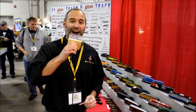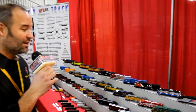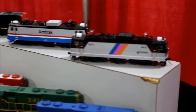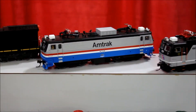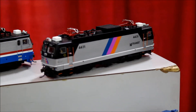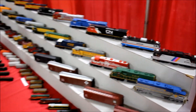Another very highly anticipated model from Atlas is the HO AEM-7 and ALP-44. These models are due for delivery in the first quarter of 2018. They will be available in Atlas Master Silver Series for $179.95 and also Atlas Master Gold Series with a $289.95 price tag. These are available in our Master line and we're very excited to bring these to market.